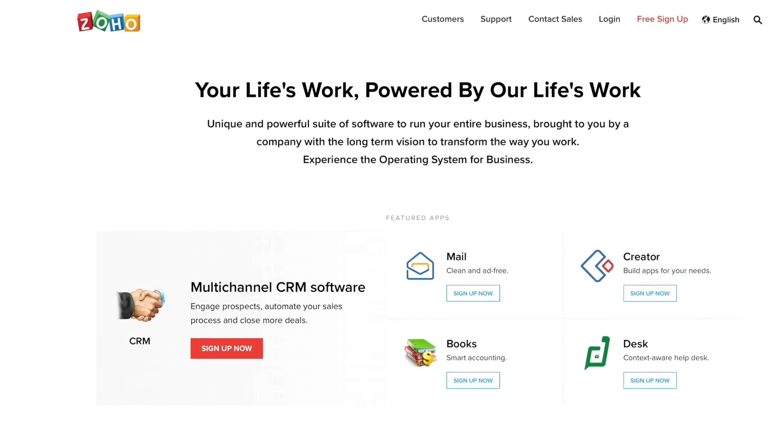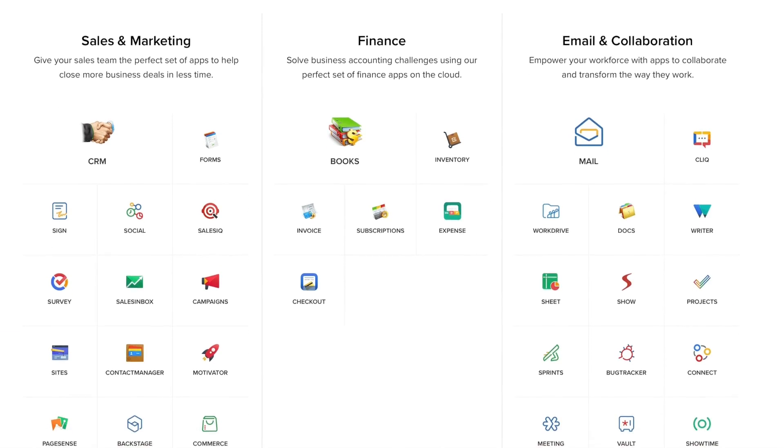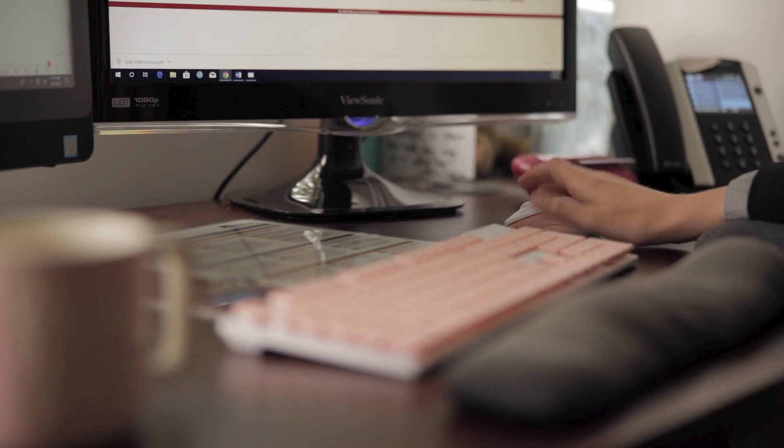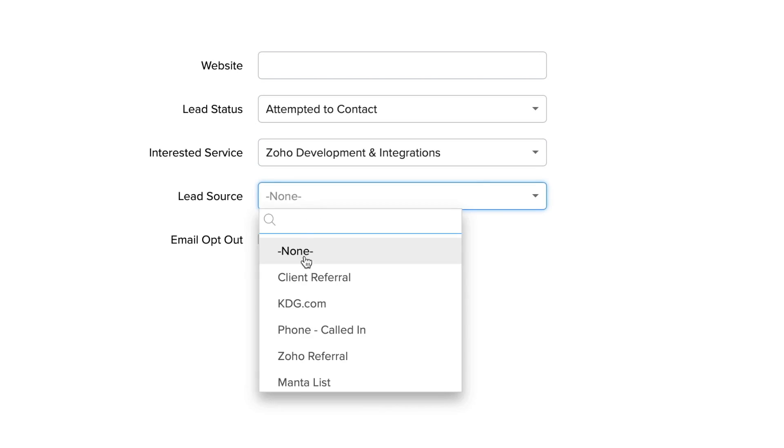Zoho is a collection of web-based applications that are all designed to help power business. Zoho has over 40 products that integrate together, allowing businesses to automate many of their processes and manage their business very effectively within one centralized location.